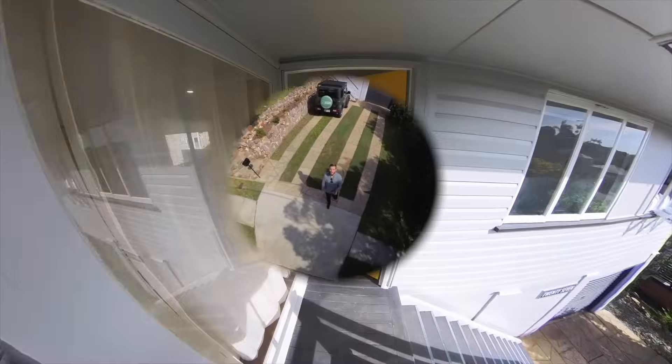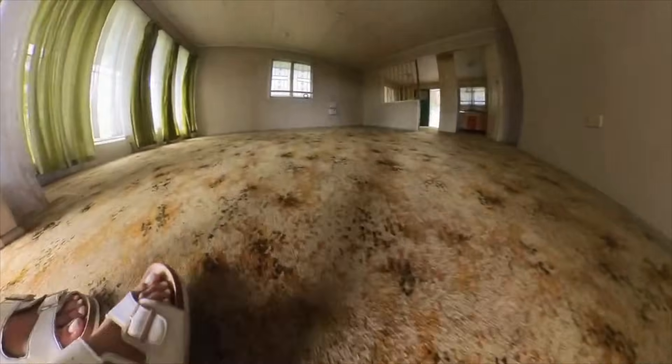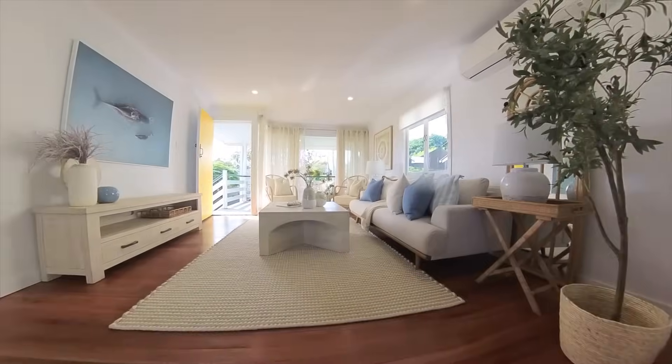If you stick around to the end of this video, I'll reveal the exact address of this property. We'll discuss some of the highs and some of the lows of doing this flip project, and we'll share exactly what we would have done differently if we were to take on a flip project again.